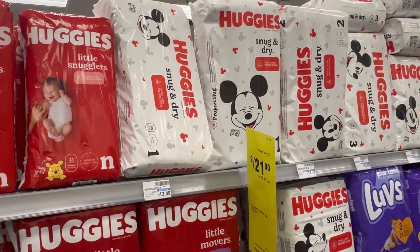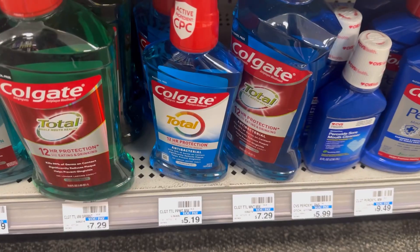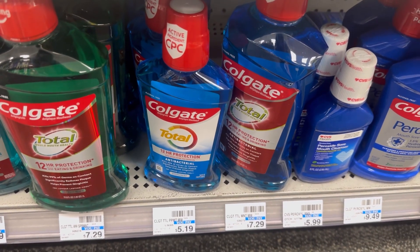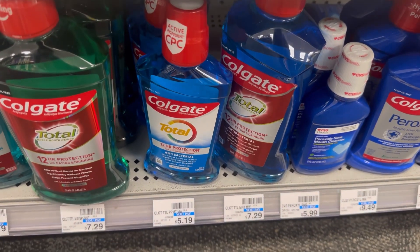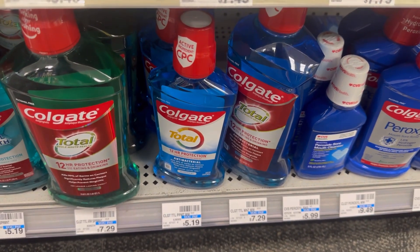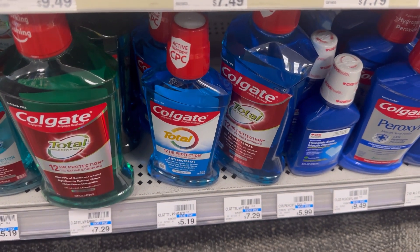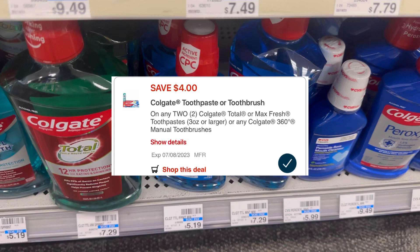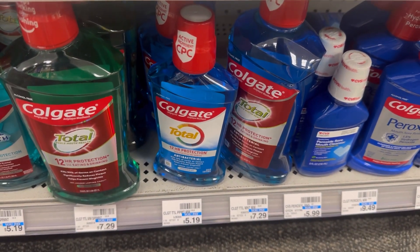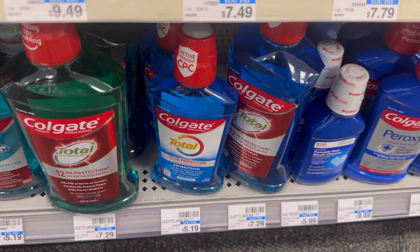I'm also going to grab two Colgate mouthwash at $5.19 each. My store isn't tagged, but these are included — if you spend $10, you receive $5 ExtraBucks. For the two Colgates that's $10.38, and we have a $4 digital coupon, so you'll pay $6.38. Then you receive $5 ExtraBucks for spending $10, making these two Colgates just $1.38, or $0.69 each.